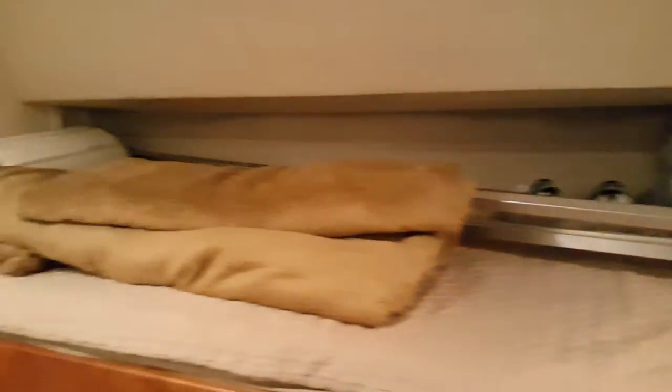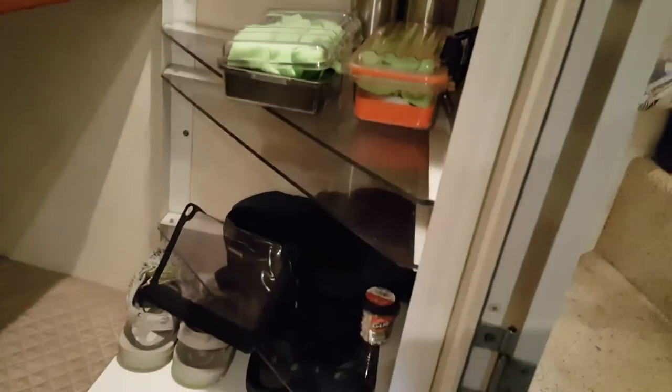There is the side stateroom with the bunk beds. There's a couple cabinets back here — this one is really deep, it goes way back in there. This is a stand for a TV, DVD player, whatever. We took ours home.